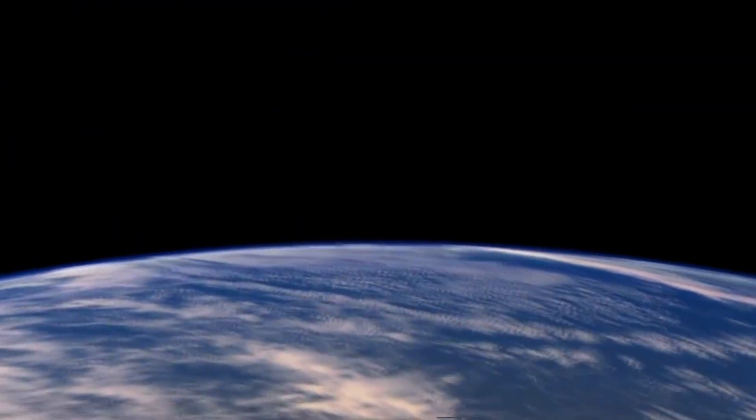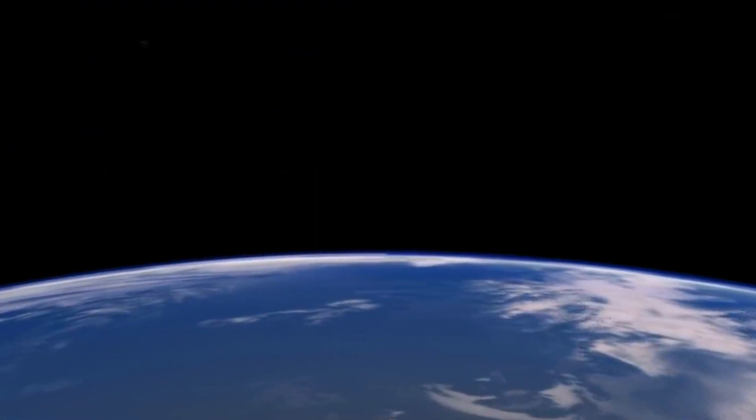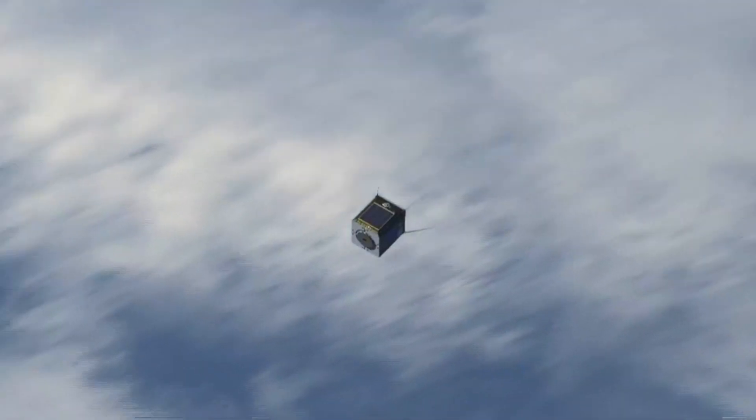That was until 1999, when two engineers invented the idea of the CubeSat — a cheap, standardized mini satellite that could be fitted into the spare space around other payloads in a rocket. Suddenly, you didn't have to organize your own launch. You could just hitch a ride on someone else's, and that made satellites available to places that could never have afforded them before.